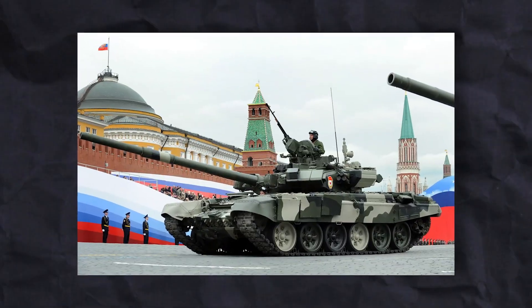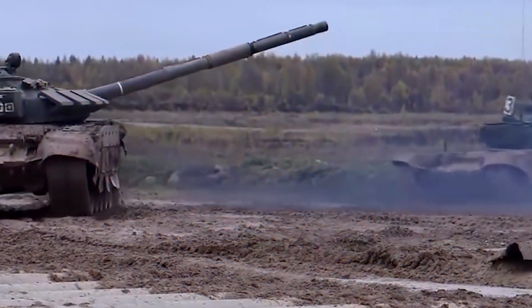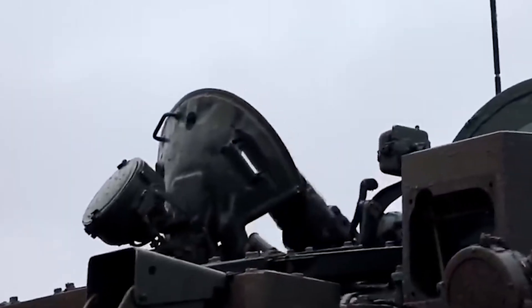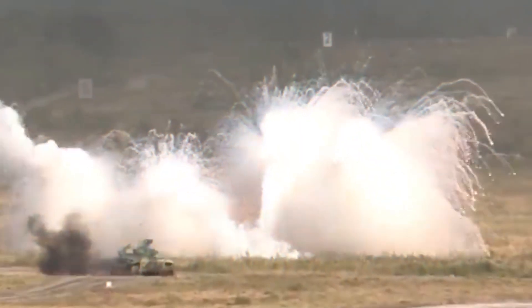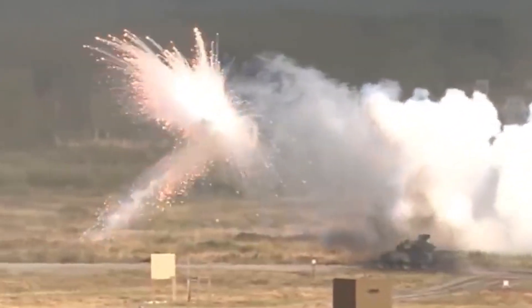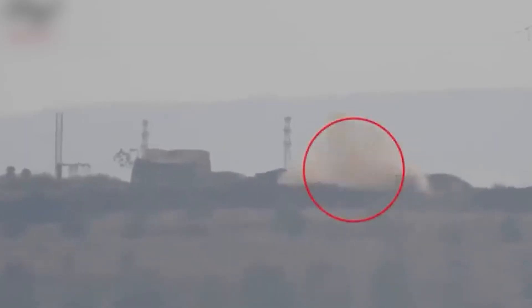The T-90's main gun is a modified version of the Sprut anti-tank gun. It can shoot different types of ammunition, including anti-tank missiles. An automatic loader in the tank removes the need for a manual loader, reducing the crew to three people: the commander, gunner, and driver. The auto-loader can quickly load rounds, and the tank can hit heavily armored targets while moving. The tank showed good accuracy during testing, hitting targets at various distances.